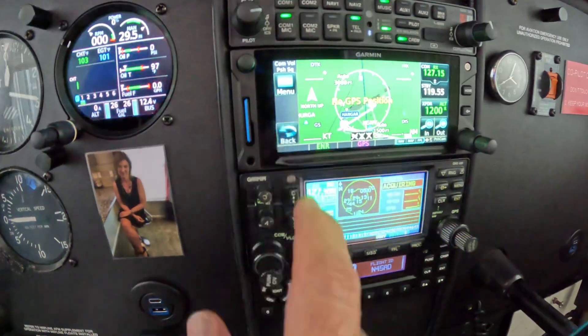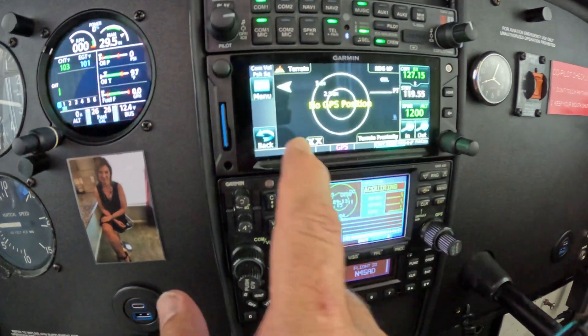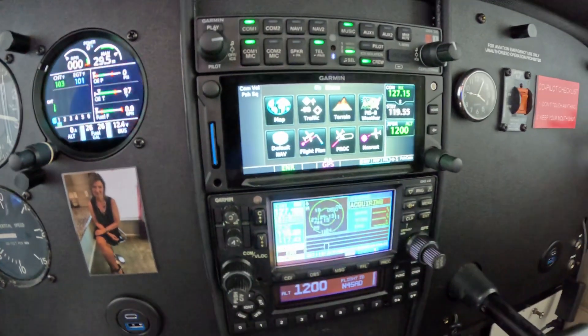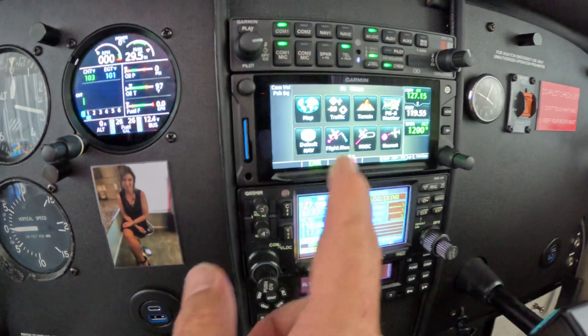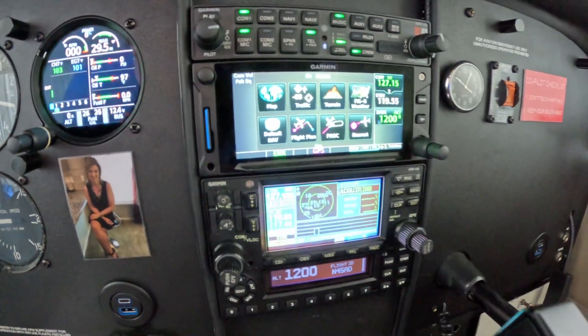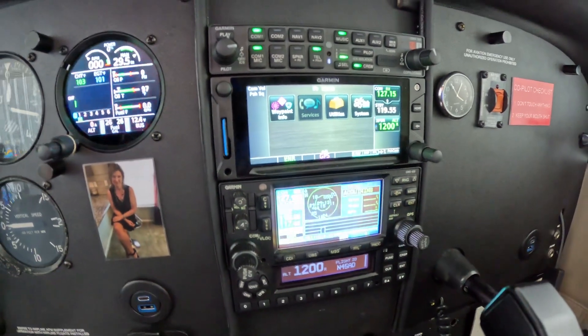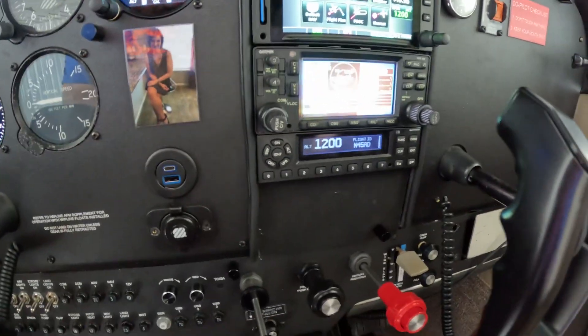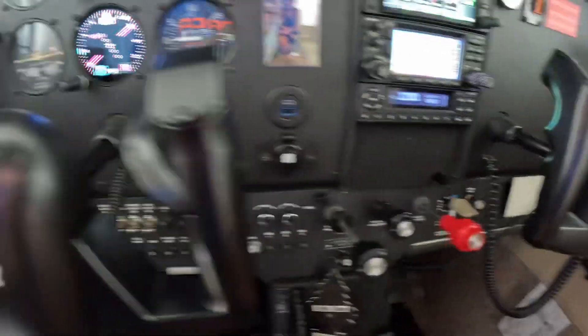The Garmin 650 here is very cool — it shows a map of where we are and where we're going, terrain, traffic, all kinds of neat stuff. Again, it's not syncing up because I'm inside the hangar, but I can make my own flight plan and have all of the systems talk to each other.